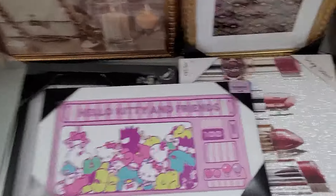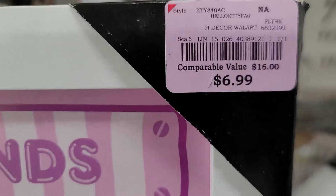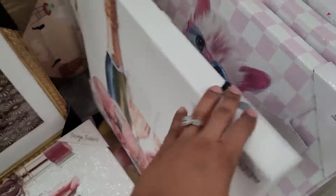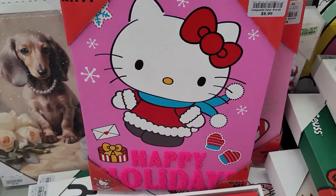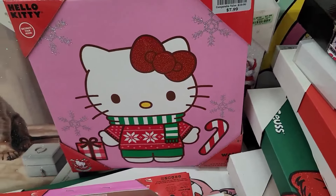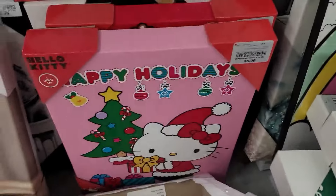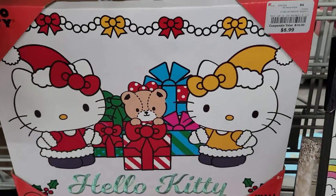They do have Hello Kitty and Friends right here — this one is $6.99. They do have this one right here for $8.99, and then they have this one for $7.99. They have a lot y'all. This one is $8.99, and they do have this one right here for $8.99 as well.